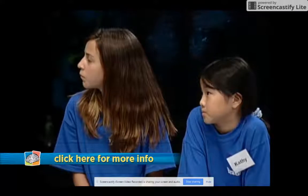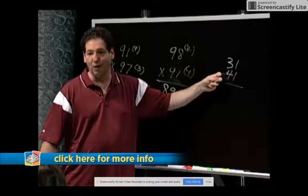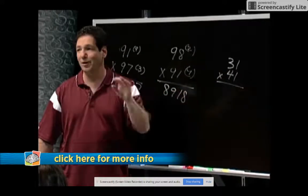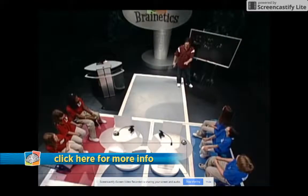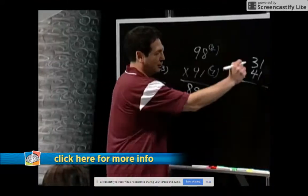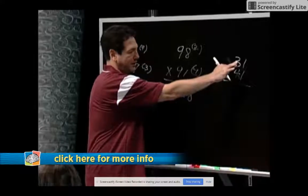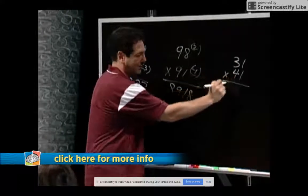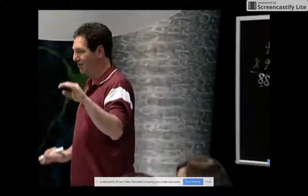Then you add the tens digits to 120: 120 plus 3 is 123, plus 4 is 127. Then put a 1 on the end: 1271. So: 12, add a 0 is 120; 120 plus 3 is 123, plus 4 is 127; add a 1 — the answer is 1271.